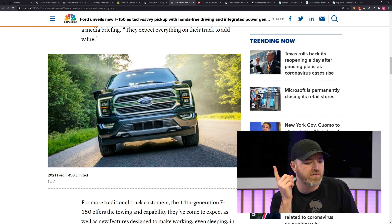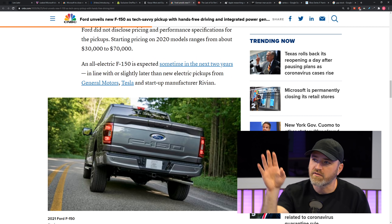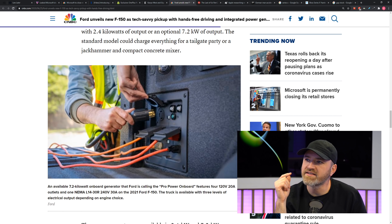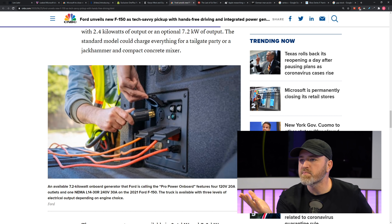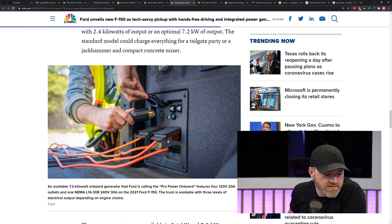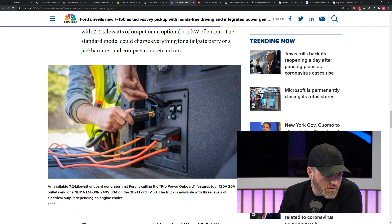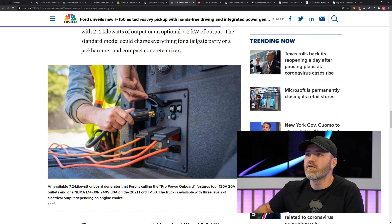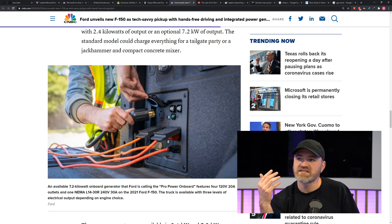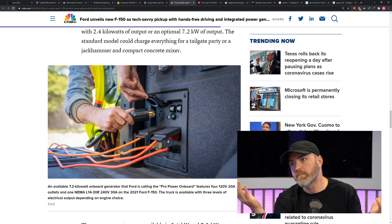Another thing that I really like that they added is a generator in the back — a legit 2.4-kilowatt, or optional 7.2-kilowatt, generator right in the bed of the pickup truck with all kinds of outlets on it. They call it Pro Power On Board. It features four 120-volt 20-amp outlets and one NEMA charger — that's the big boy connector. You could charge another vehicle off the truck in a pinch, have a nice tailgate party running electric appliances or sound equipment, or power up your power tools. 7.2 kilowatts is no joke.